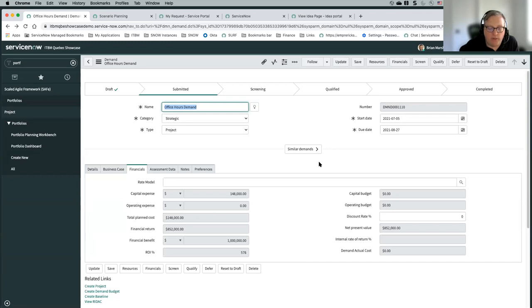Trying to get resource management off the bat is fairly challenging in implementations. I would say basic resource management is possible, but if you're doing an initial implementation, I would say it would be more of a phase two activity from a maturity perspective.